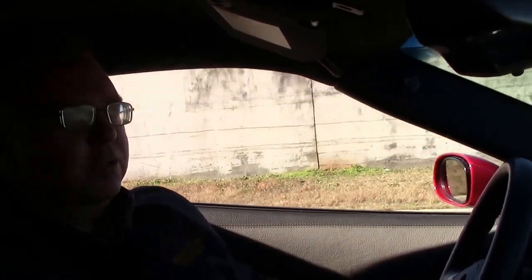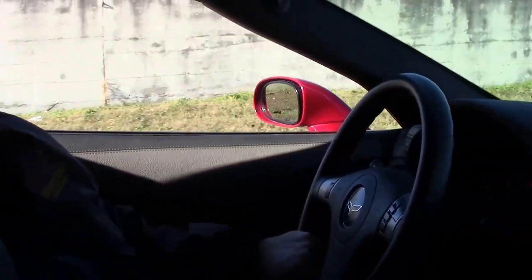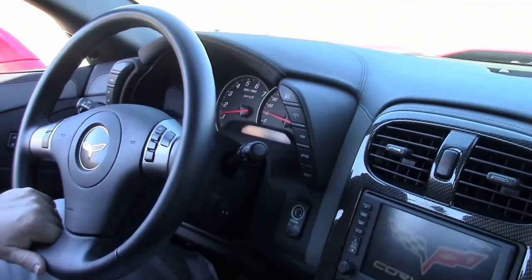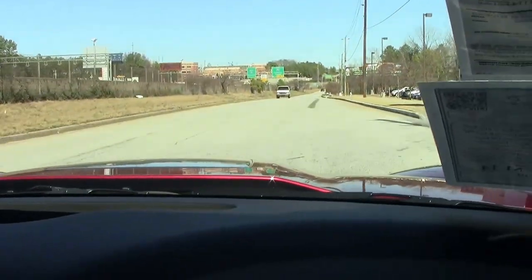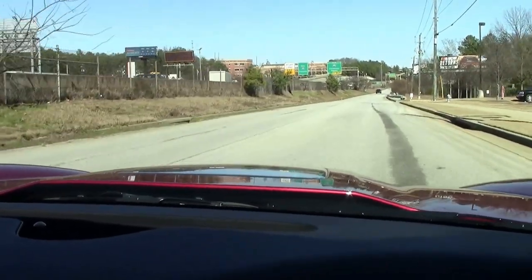This car just wants to move. This is the granddaddy of them all — the ZR1. Only 64 of this color was ever made. This is crystal red with the gray two-tone interior, which we'll see in just a moment. I'm not gonna get crazy with this car — it is a crazy car. 220 mile an hour speedometer, 638 horsepower.